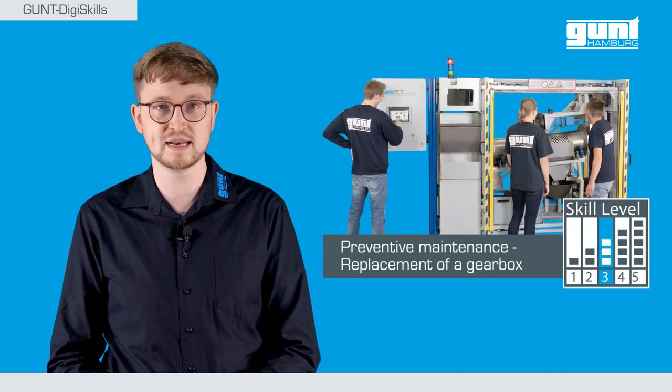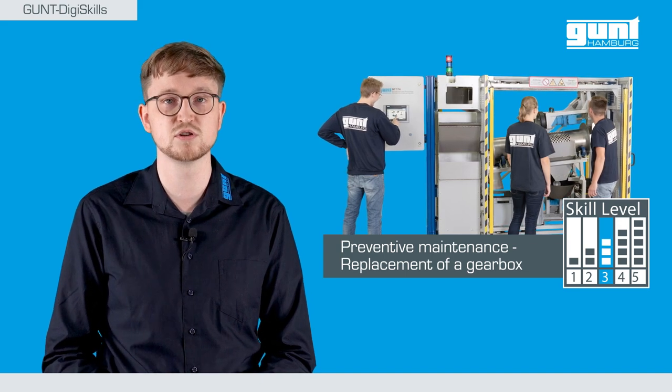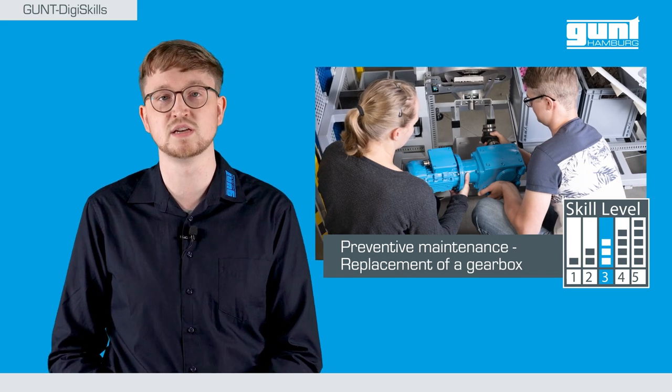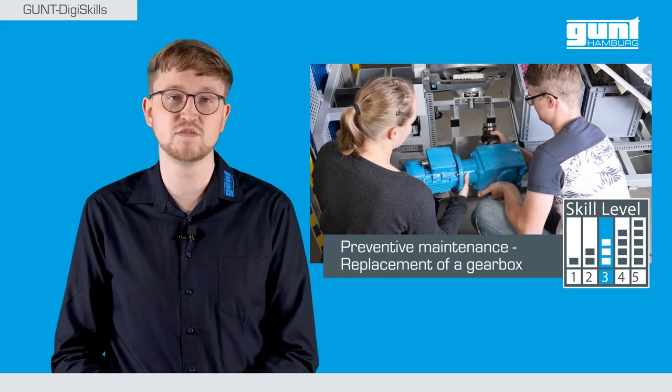Let us now take a closer look at an example from the first learning project of the new GUND DigiSkills series: preventive maintenance in the production area — the replacement of a gearbox.